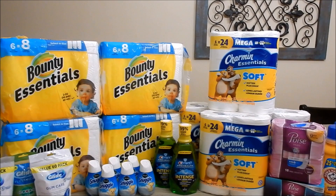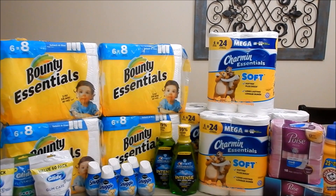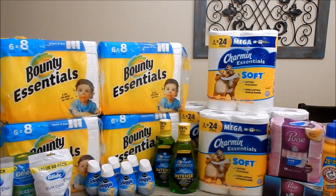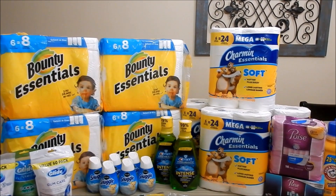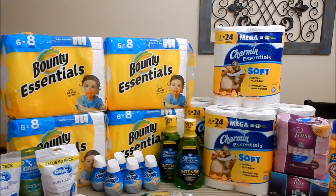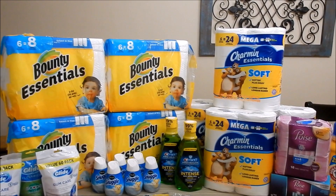My strategy starting off for Walgreens this week is taking advantage of some hot rebate offers. I will leave every rebate app I'm currently utilizing linked in a pinned comment as well as in the description box. If you decide to join any of them, I would so appreciate it if you use my referral link when signing up.